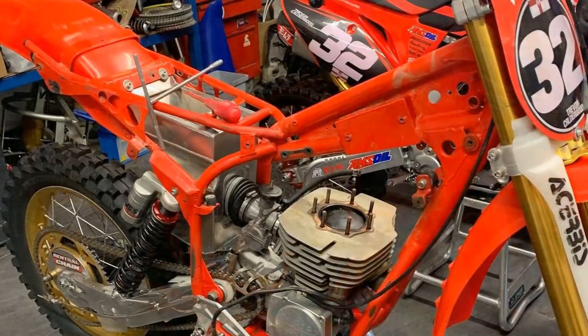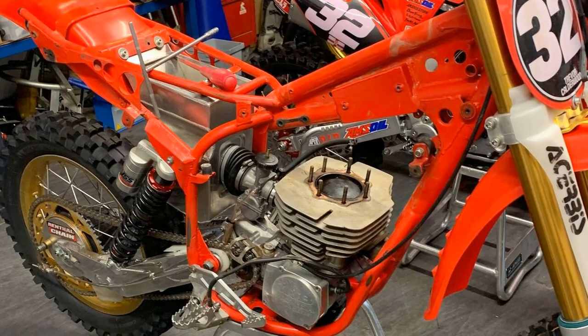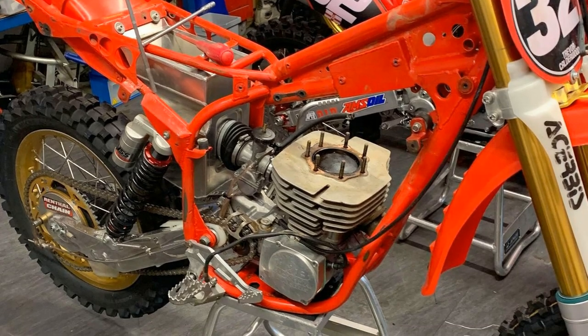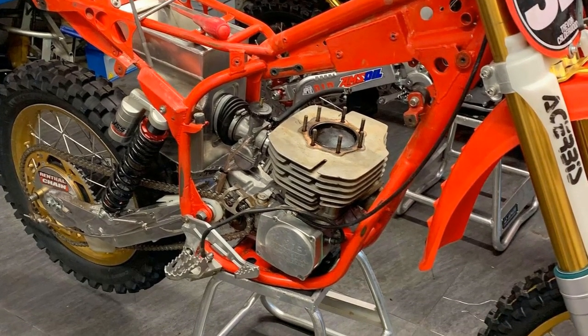The older original Maico forks have now been replaced by much more modern Marzocchis, the motor is also having some more work done, and a brand new alloy airbox is being constructed.